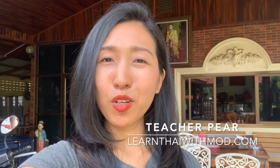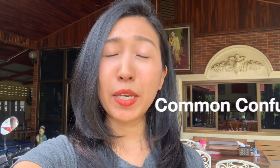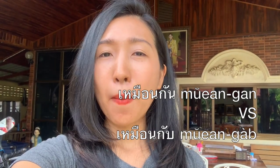Hello! Welcome to Learn Thai with Maud with me, Krupeir. In this lesson, I would like to explain the two words that students always make mistakes when they speak Thai, and the words are เหมือนกัน and เหมือนกับ.